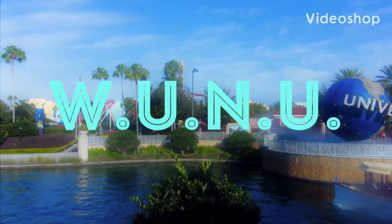Hello everybody, and welcome to WUNU, your weekly Universal news and updates. Universal Orlando has been open for two weeks now, and I'm going to tell you today what has changed in the past couple of days.